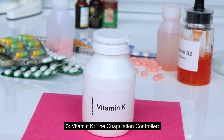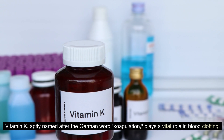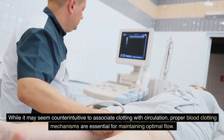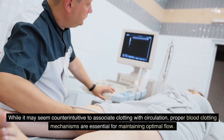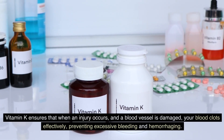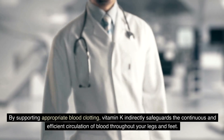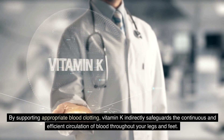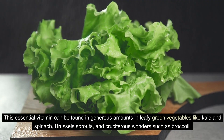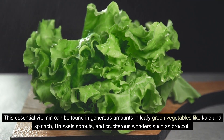3. Vitamin K — the coagulation controller. Vitamin K, aptly named after the German word for coagulation, plays a vital role in blood clotting. While it may seem counterintuitive to associate clotting with circulation, proper blood clotting mechanisms are essential for maintaining optimal flow. Vitamin K ensures that when an injury occurs and a blood vessel is damaged, your blood clots effectively, preventing excessive bleeding and hemorrhaging. By supporting appropriate blood clotting, vitamin K indirectly safeguards the continuous and efficient circulation of blood throughout your legs and feet. This essential vitamin can be found in generous amounts in leafy green vegetables like kale and spinach, Brussels sprouts, and cruciferous vegetables such as broccoli.